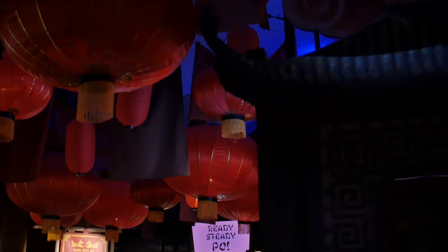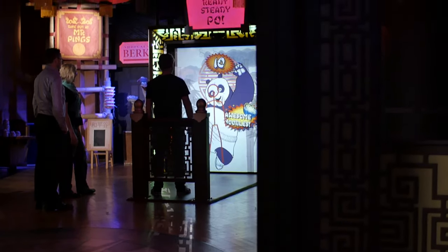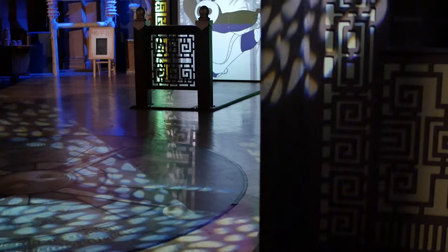My name's Emily Parsons and I'm the PR executive here at Shrek's Adventure London. The whole attraction is based on interactivity and feeling like you're part of a story, and this is really a continuation of that. So guests can immerse themselves in the world of Kung Fu Panda and even take part in a little bit of Kung Fu themselves.